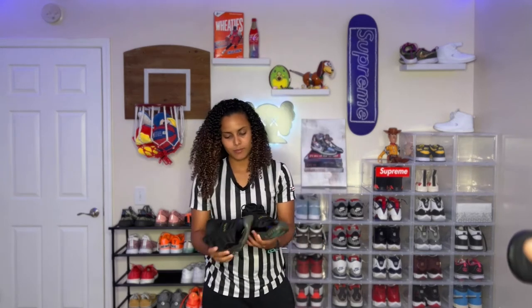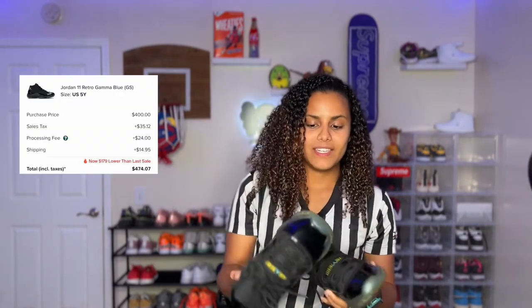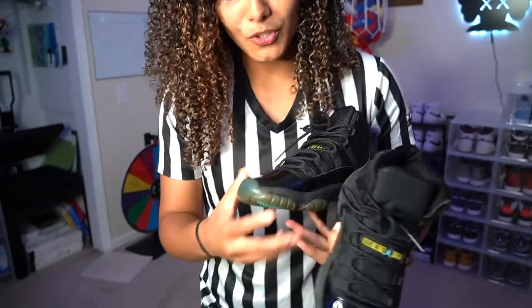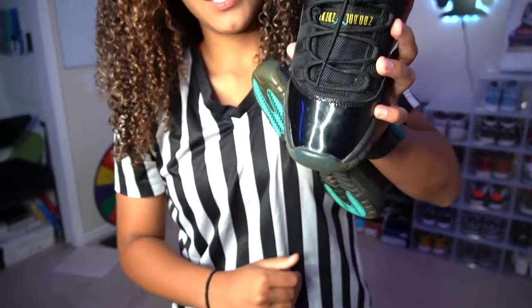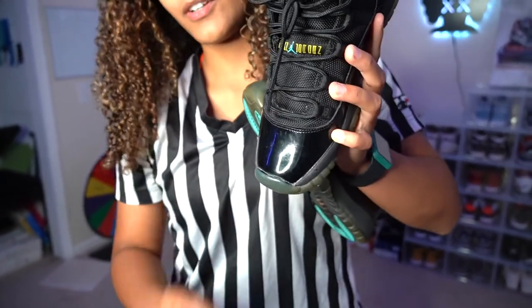I always say these are my beaters — my Gamma Blues. I just tore these things up. You can see they're real beat. The glue's coming off the front of them, but they're still intact so I'm still going to wear them.